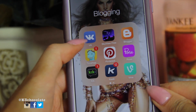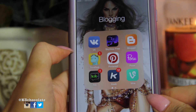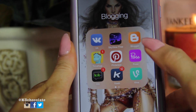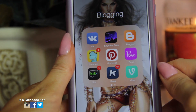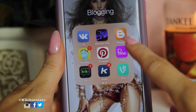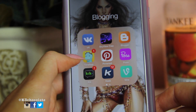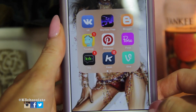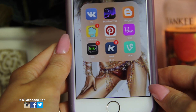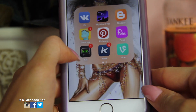Here I have my blogging square and Kontakte, which is the Russian Facebook. I have SkyView Free, which lets you point at the sky and it tells you which stars and constellations you're looking at — it's really cool. Then I have Blogger — if you're not subscribed to my blog, it's k3chocolate.blogspot.com. TimeHop is really fun — you can look at pictures you posted on this day a year ago, two years ago, three years ago across Facebook, Instagram, and Twitter. I have Pinterest and Pose but I don't really use those anymore.